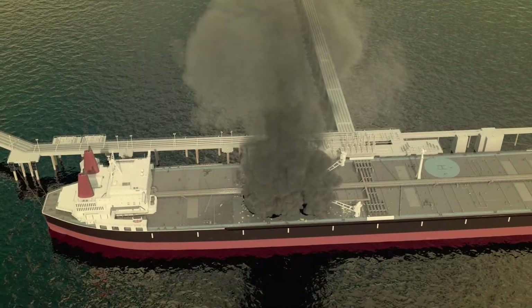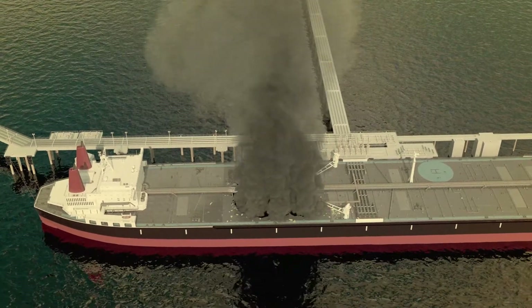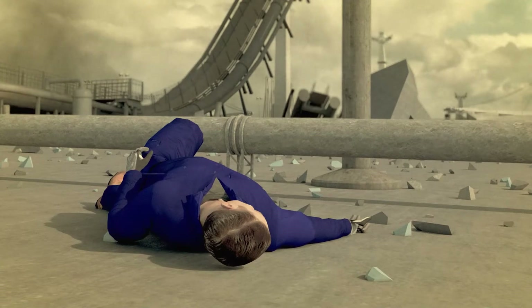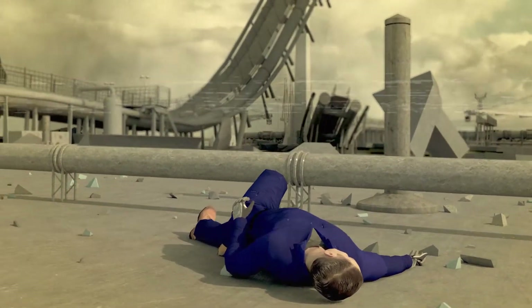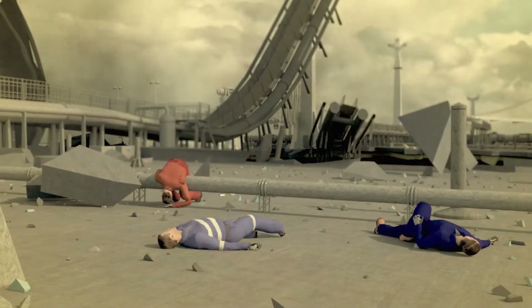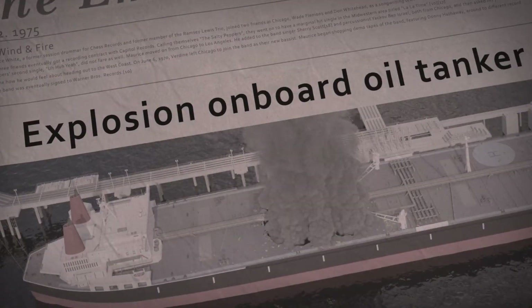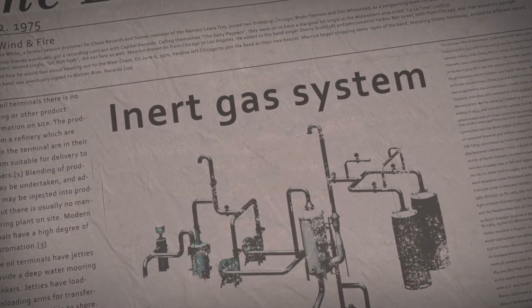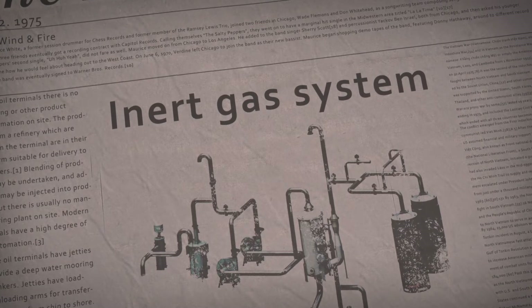After a number of explosions, which damaged or destroyed the vessels, and in many cases killed crew members, there was a demand for an investigation into tank cleaning procedures. As a result of this investigation, the International Maritime Organization required inert gas systems, IGS, to be installed on most new tankers.